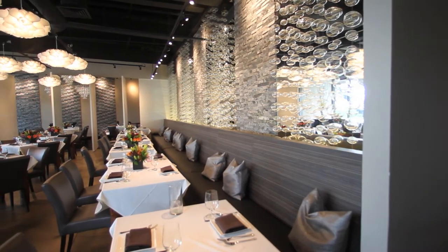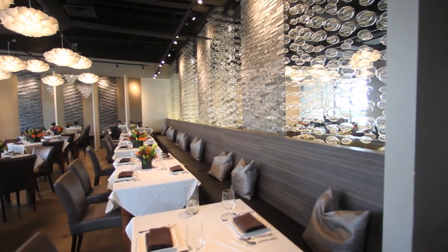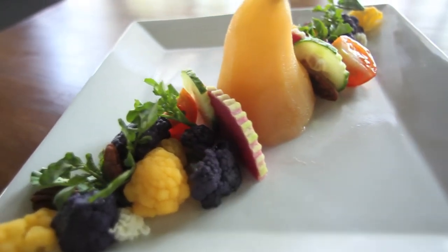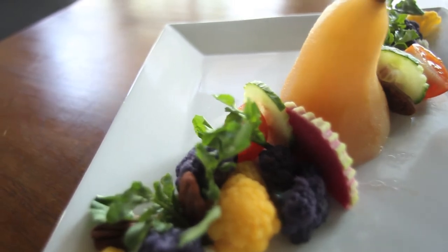Our cuisine is Asian fusion. I use a lot of Asian ingredients with French technique, and it's very well presented — very modern and contemporary.